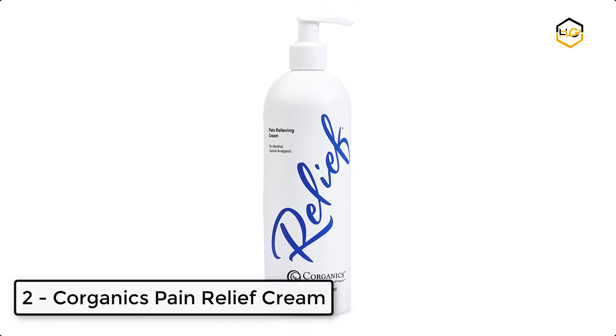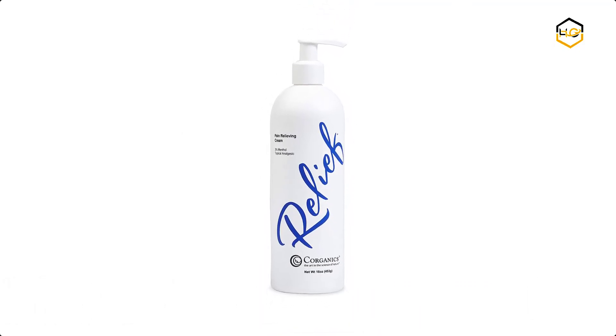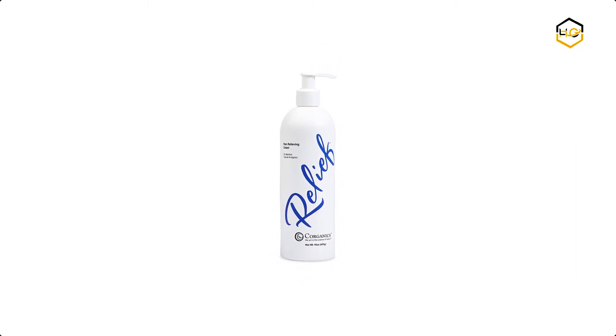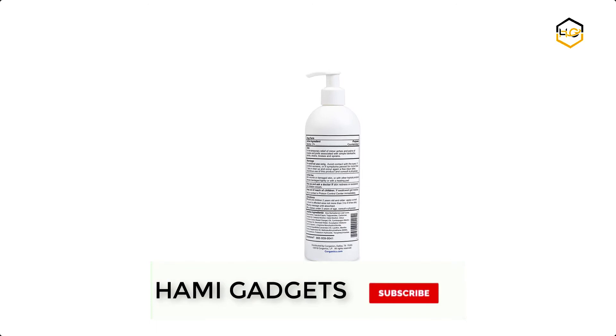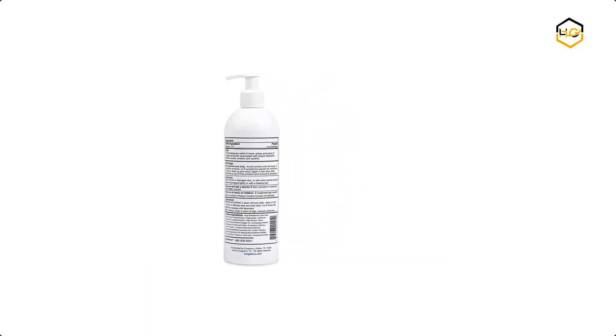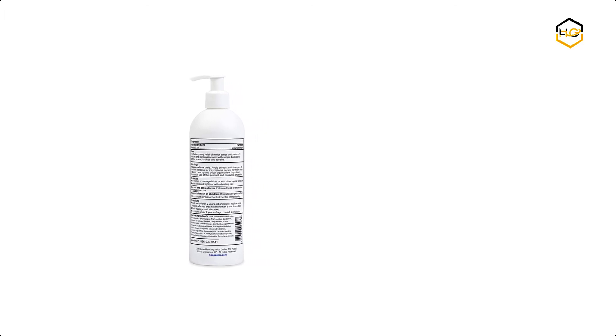At number two, we have Coreganics Pain Relief Cream. Coreganics Relief is a topical pain management cream that provides temporary relief of minor as well as deep muscular and joint aches and pains associated with simple backaches, arthritis, strains, bruises, and sprains. It works great for back pain relief, feet pain relief, and shoulder pain relief.